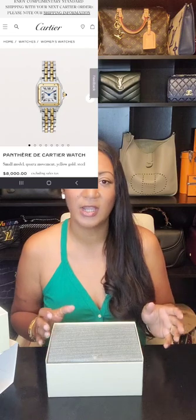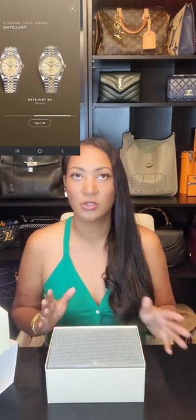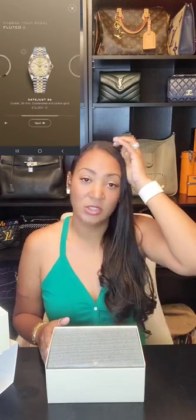My favorite watch before this was the Movado Museum watch — my husband and I have his-and-hers. I loved it because of the two-tone, it matches any jewelry, and it has a black dial with just that gold dot at the top, gold hands, stainless steel and gold — very simple, slim profile. I was also going back and forth with the Cartier Panthère, but the Panthère is more of a fashion watch from a luxury brand, not what I'd call a watch watch. From wearing my Movado, I knew I wanted a two-tone watch with a black dial.